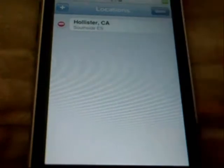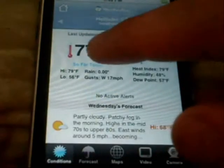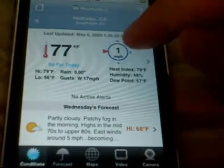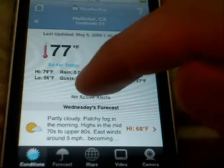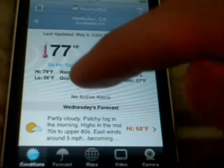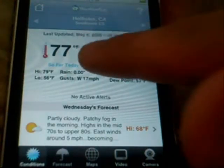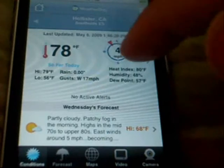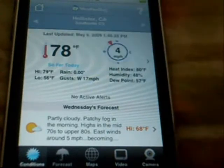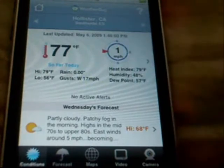Alright, now hit done. Here it will tell you 77 degrees — that's the current temperature. What time it's updated is shown up here. So far today, the high was 79 and the low was 56. It will tell you the rain — how many inches of rain — and the wind gusts. It just got updated right now and went up to 78. There's the wind right here.